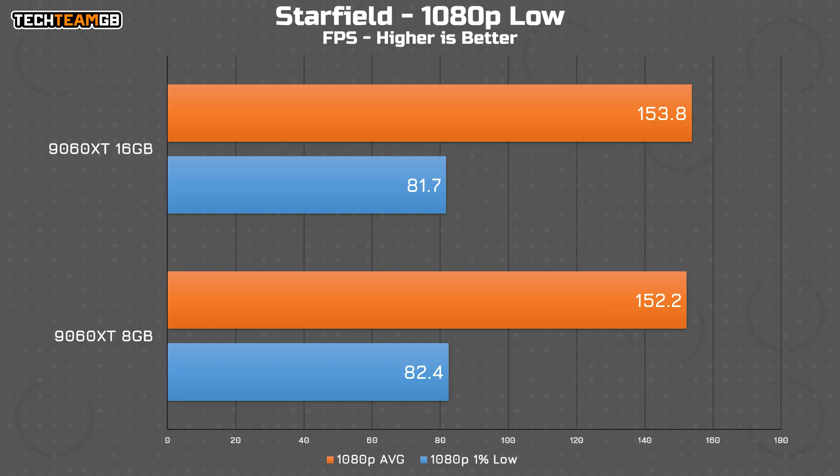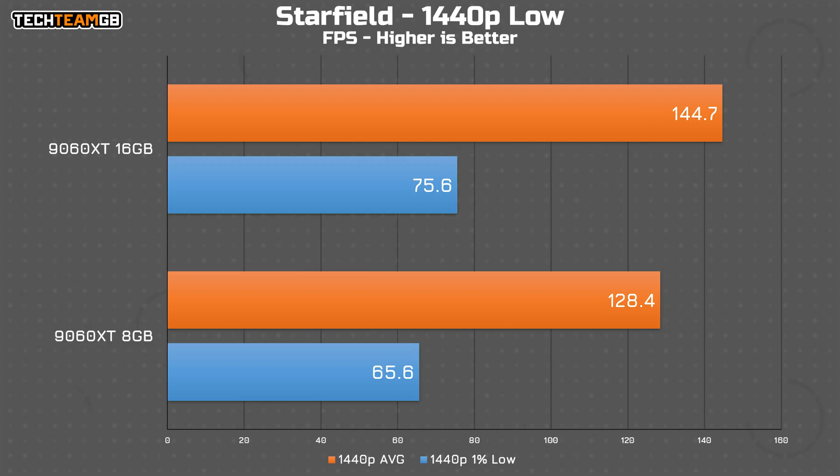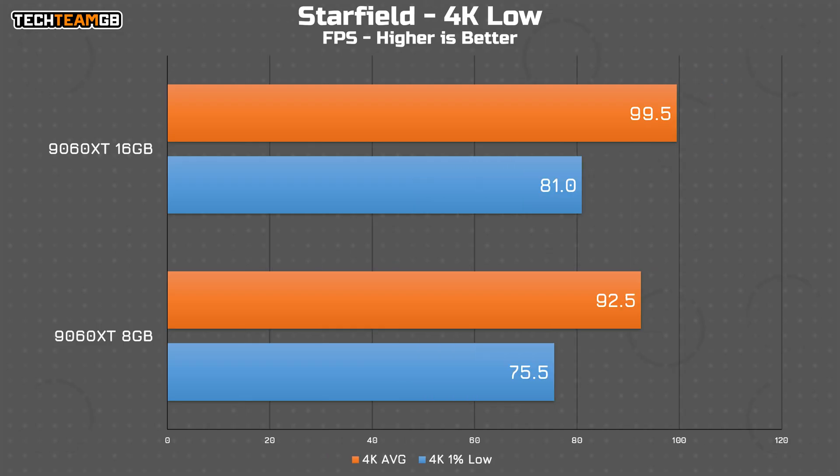Starfield is the next set of interesting results, because at 1080p, it isn't interesting — just 2 FPS between them. But at 1440p, there is a much more significant, genuinely noticeable difference: from 128 to 145 FPS average, and a 10 FPS difference in the 1% lows. That's a 12.6% improvement from the 8 to 16 gig card, or 15.2% if you look at the 1% lows. That continues to 4K, where the gap is a little smaller but still potentially noticeable at 92.5 versus 99.5 FPS, or 7.5%. Starfield on low seems CPU limited at 1080p, but 1440p and 4K unlock that.